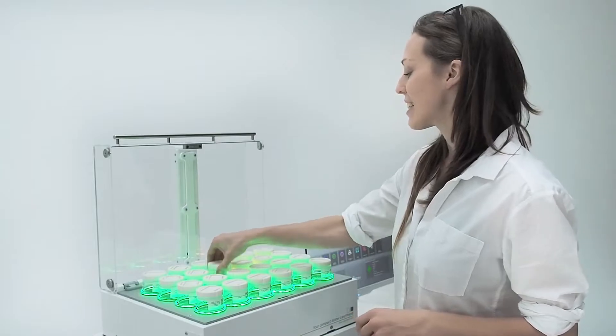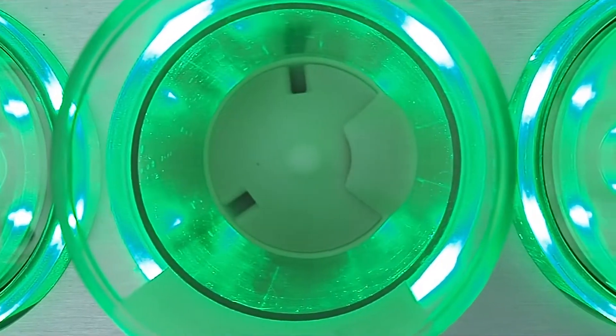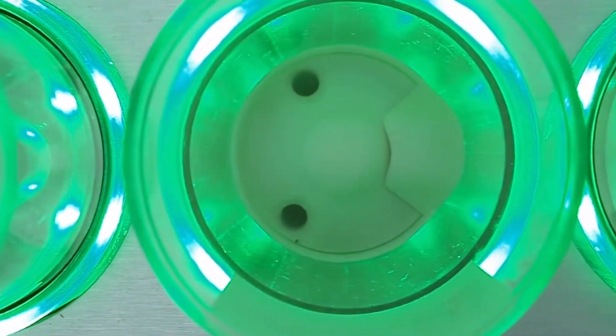The canisters are easily exchangeable from the top, coated via NFC chip and calibrated for a specific medication.